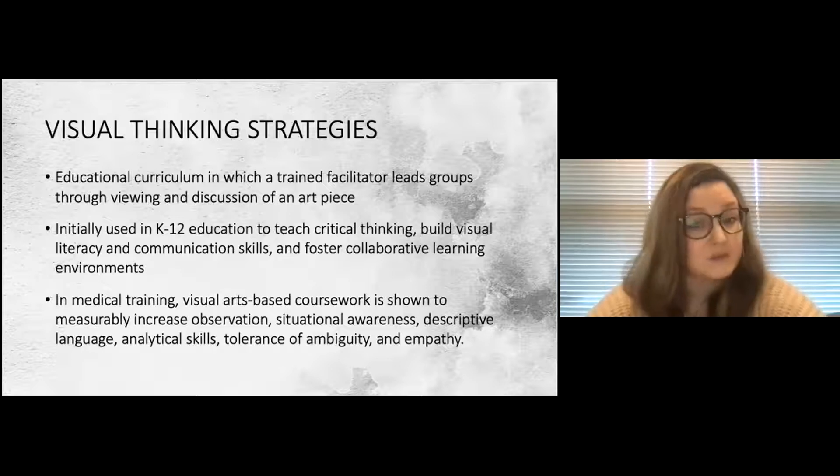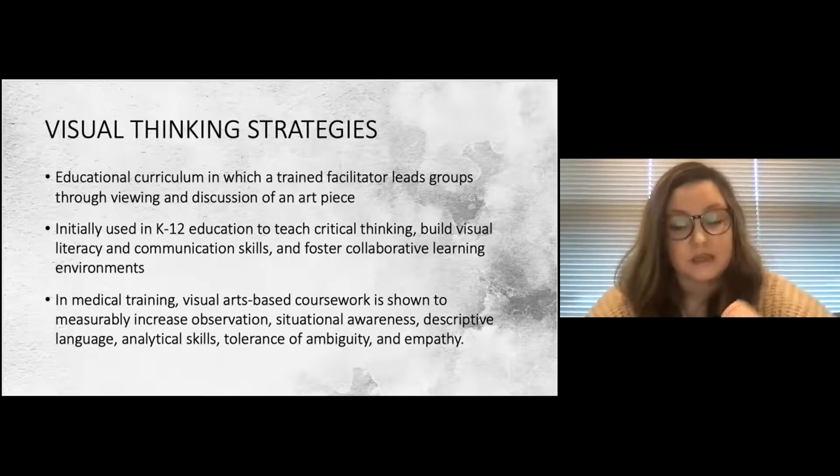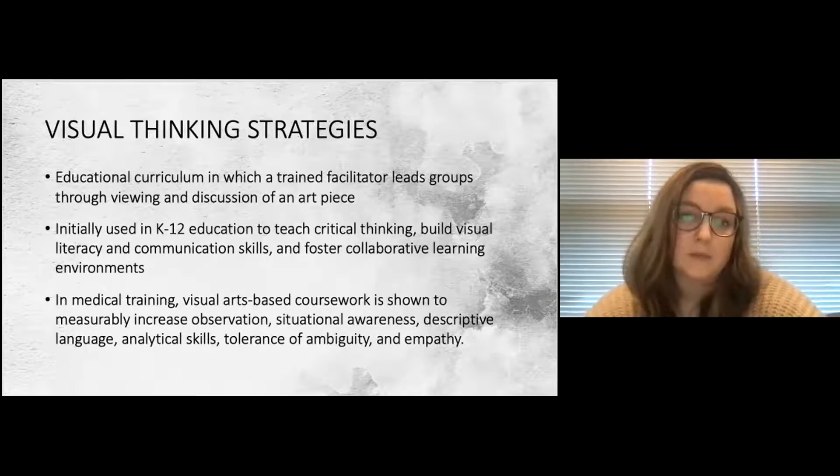There is a growing body of evidence that visual arts training in medicine and healthcare measurably increases observation, situational awareness, the quantity and quality of descriptive language, analytical tools, and — interestingly but not surprisingly — tolerance of ambiguity, empathy, and well-being. Paintings can contain ambiguous or contradictory information, and when students critically analyze and discuss this, it mimics the patient who comes in with unexplained, ambiguous symptoms.